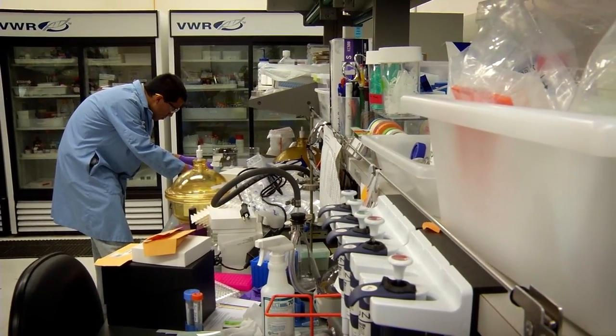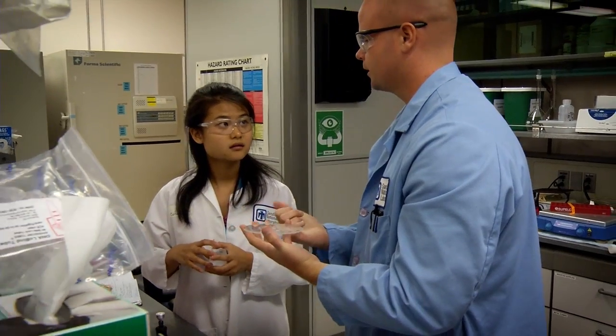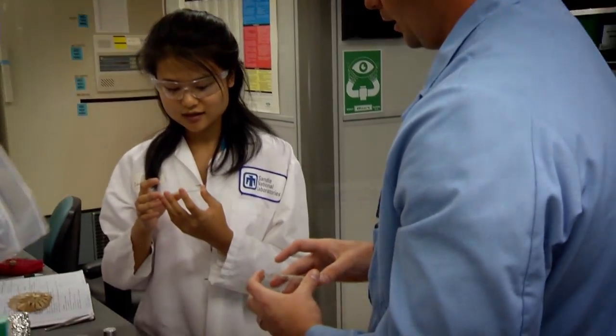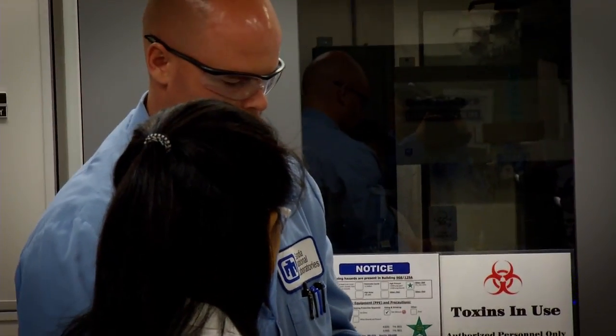We think that SpinDX could be useful for many different applications, and we are hoping for companies interested in medical diagnostics, in biodefense and homeland security applications, and in food safety to come and engage us in a dialogue to take it to the next step.